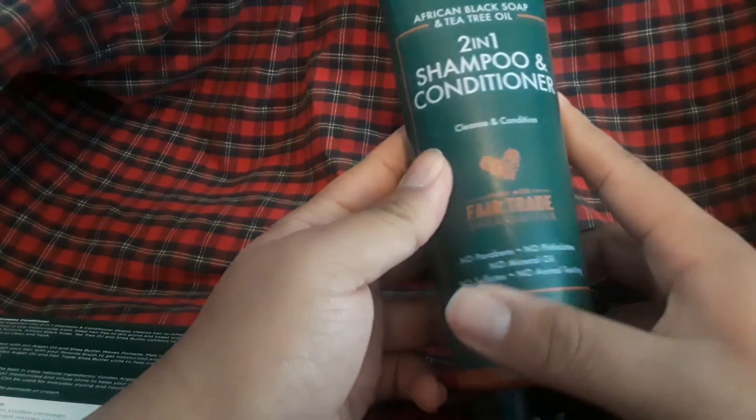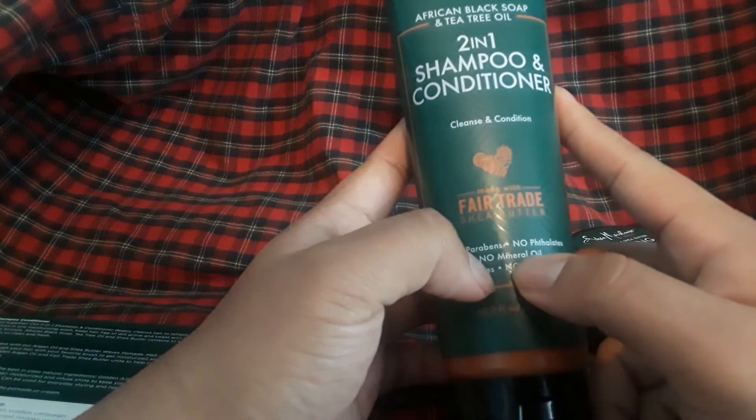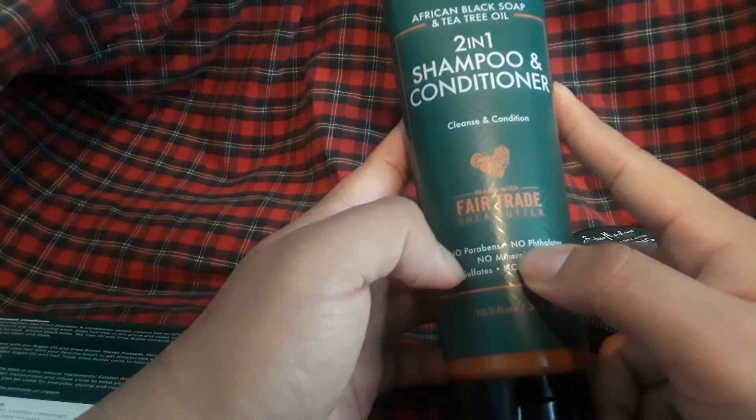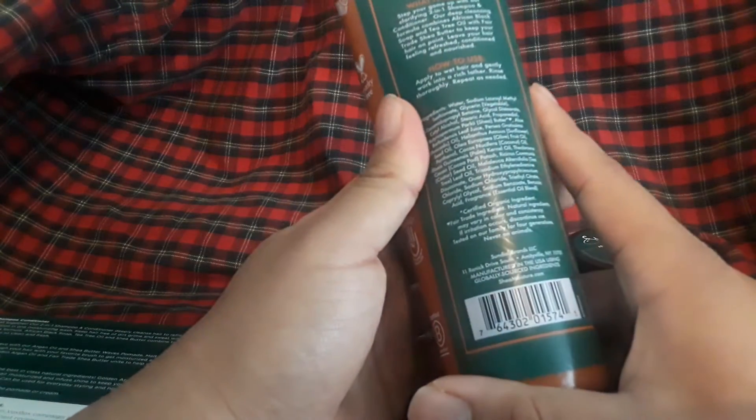Two-in-one shampoo and conditioner — cleanse and condition. No phthalates, no parabens, no mineral oil, no sulfates, no animal testing. Directions: apply to wet hair, gently work into a rich lather, rinse thoroughly, repeat as needed.